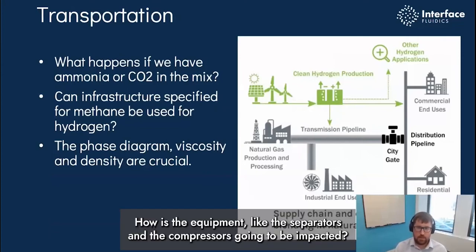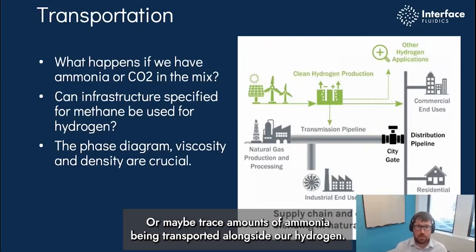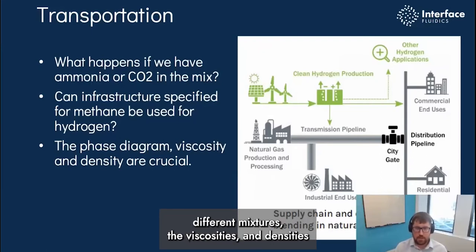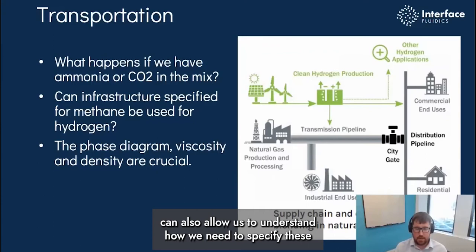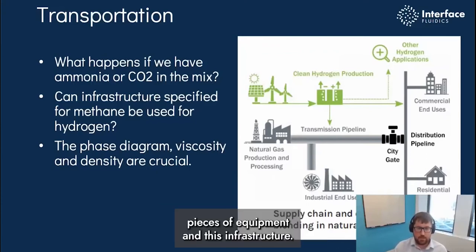We need to understand the sensitivity of various impurities on a stream of hydrogen, or more likely a methane plus hydrogen stream. How is the equipment like the separators and compressors going to be impacted? Can we expect any phase changes of impurities like corrosive liquid CO2, or maybe trace amounts of ammonia being transferred alongside our hydrogen? Understanding the dew point curve of these different mixtures, and the viscosities and densities, can allow us to understand how we need to specify these pieces of equipment and this infrastructure.